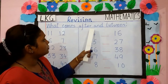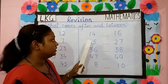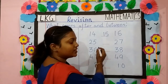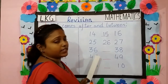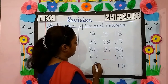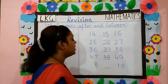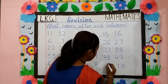Next is what comes between. Children, you are seeing two numbers here. What comes after 14? 15. What comes after 25? 26. Next is 36. What comes after 36? 37. Next is 47. What comes after 47? 48. Last number is 8. What comes after 8? 9.